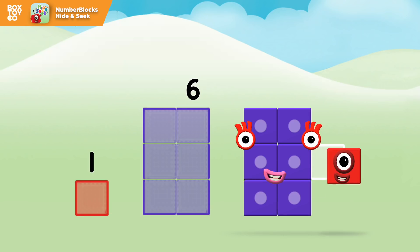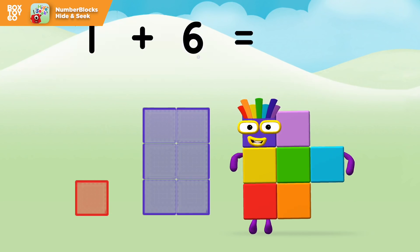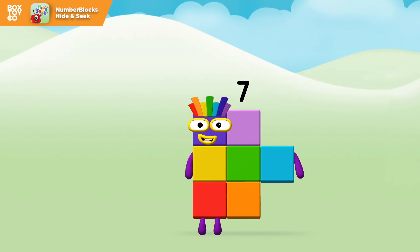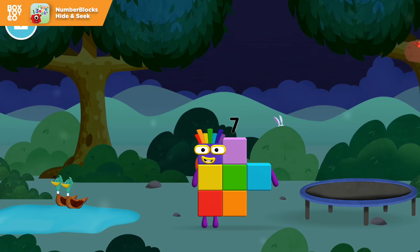One plus six equals seven! Amazing! You made number block seven! You made a new number block!